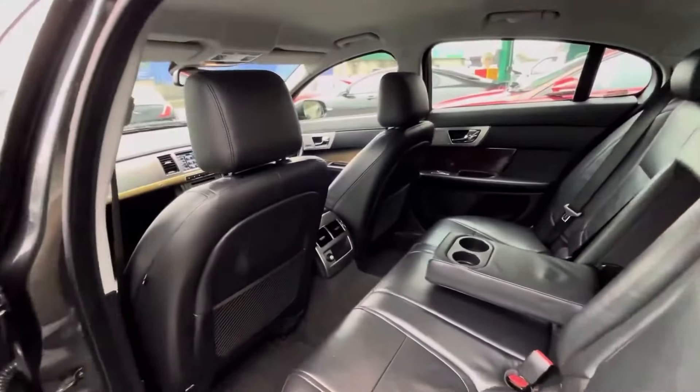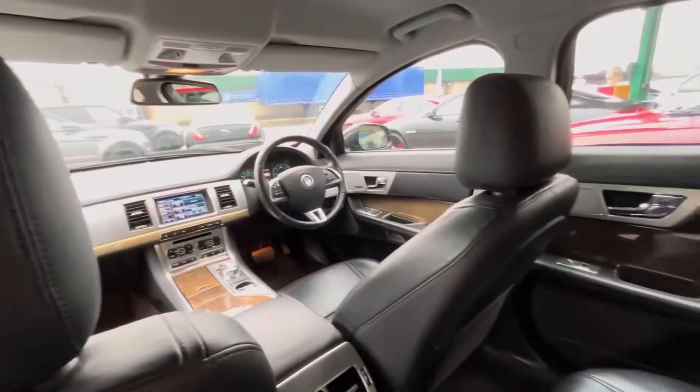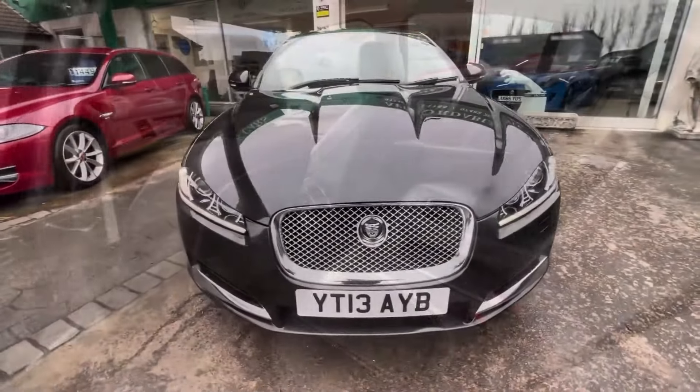This particular car has nine services to its name. In fact, its most recent service was barely 2,000 miles ago, and it has an August of this year MOT with no advisories whatsoever.